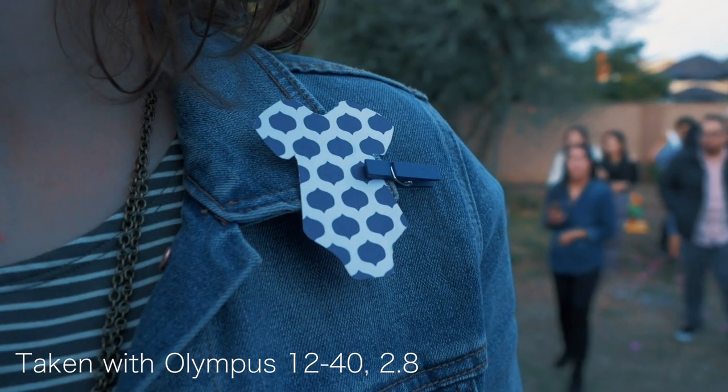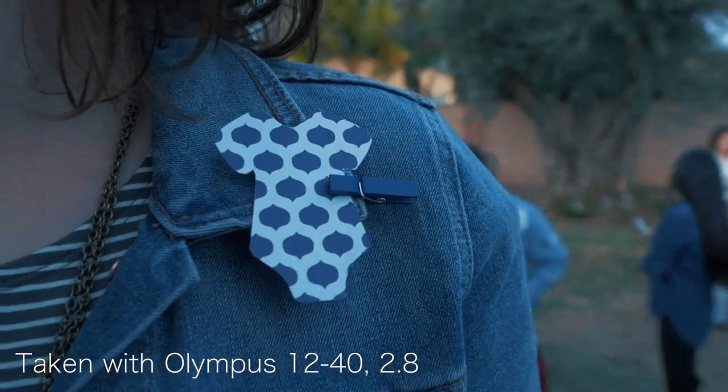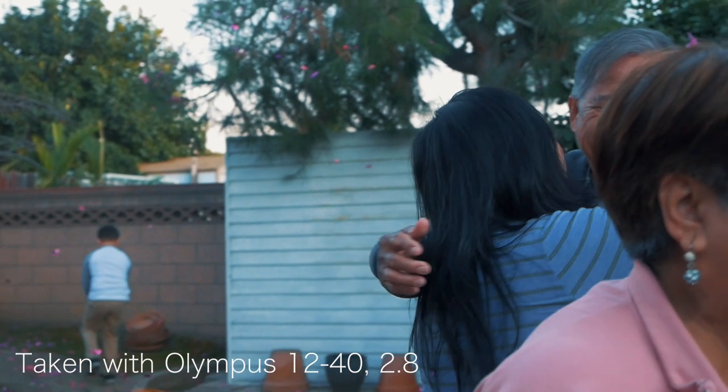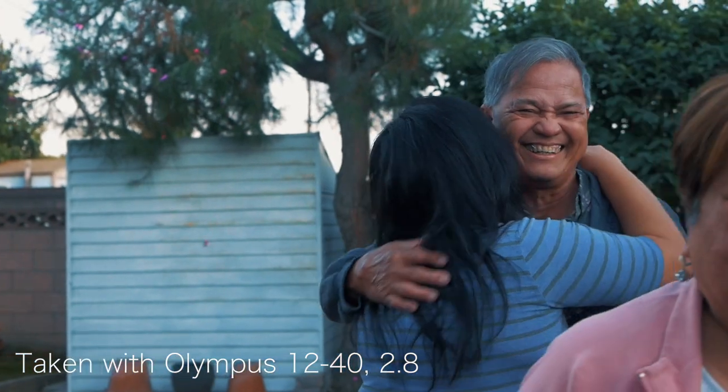The bokeh difference between f2.8 and f3.5, the depth of field difference — even though it's not that much lower of a stop — makes a huge difference, especially since it has that f2.8 aperture all the way across the zoom. There's greater depth of field the higher the focal length, and at 35-40mm that f2.8 just looks really good.